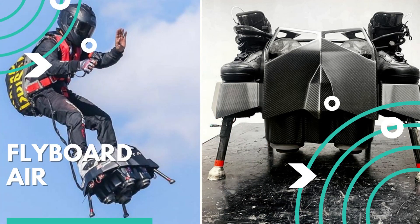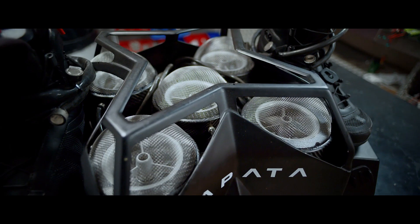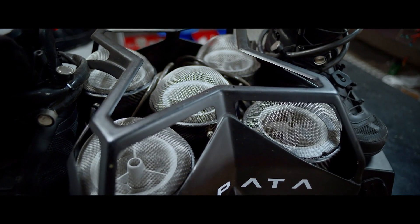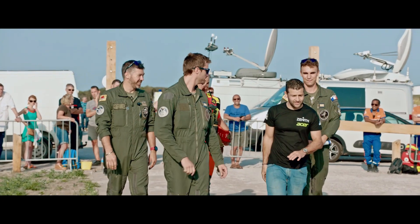Flyboard Air. Powered by gas turbines, it was invented by Frenchman Frankie Zapata in 2011 and developed by the company Zapata Industries.